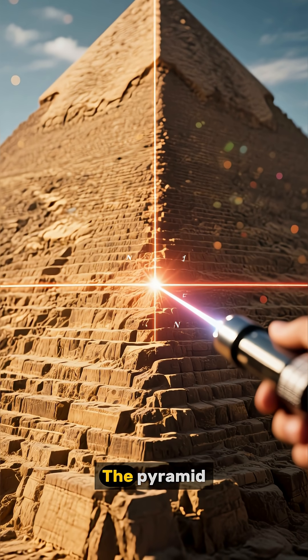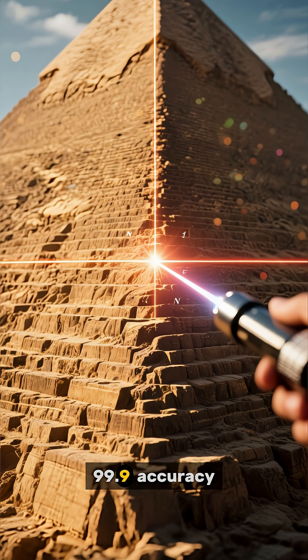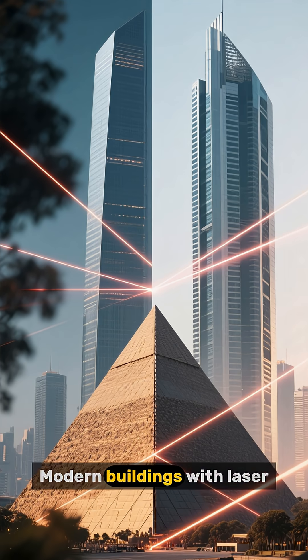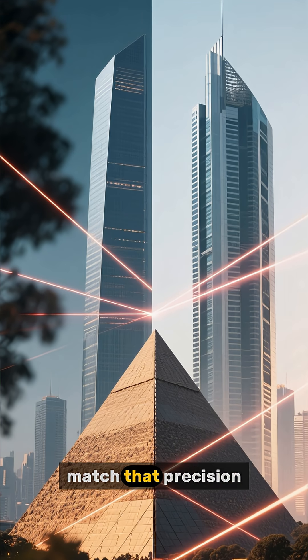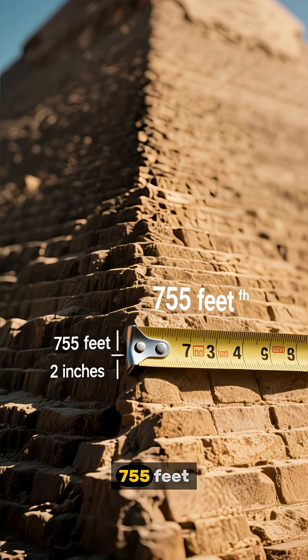But here's what terrifies engineers: the Pyramid is aligned to True North with 99.9% accuracy. Modern buildings with laser technology can't match that precision. The four sides are equal within 2 inches across 755 feet.